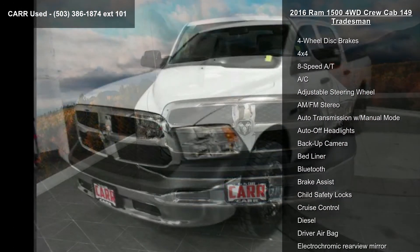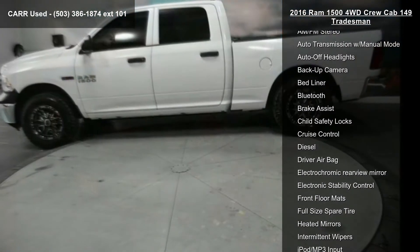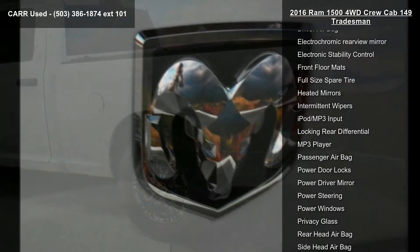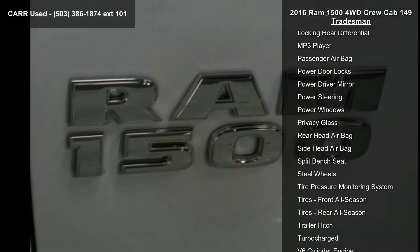4-wheel ABS, 4-wheel disc brakes, 4x4, 8-speed automatic transmission, AC, adjustable steering wheel, AM-FM stereo, auto transmission with manual mode, and auto off headlights. If you are looking for a solid pre-owned truck, this might be the one.